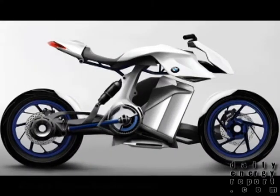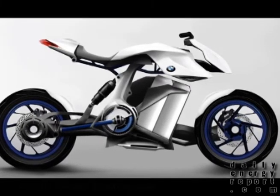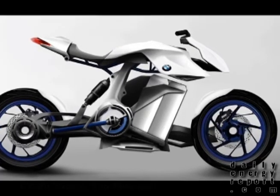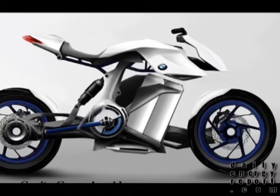BMW has recently received a new motorcycle design powered by hydrogen fuel cells from design students at ISD University in France. The motorcycle is still in concept, but the vision includes a lithium polymer battery to store electrical energy, a cryogenic tank to store the hydrogen where the engine is usually located, and a 100 kilowatt motor to provide propulsion.